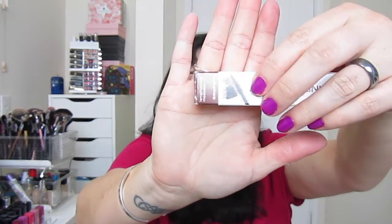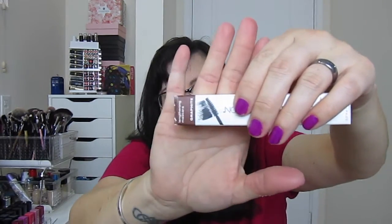We also have a Mineral Fusion Lengthening Mascara in graphite. I'm not going to open this because I have a lot of mascaras I'm currently working through and I don't want them to dry up. The packaging feels really nice — it's 'Minerals on a Mission.' The brush looks like it gives long, lush lashes; it lengthens, defines, and conditions lashes, and it's paraben-free, which is great.